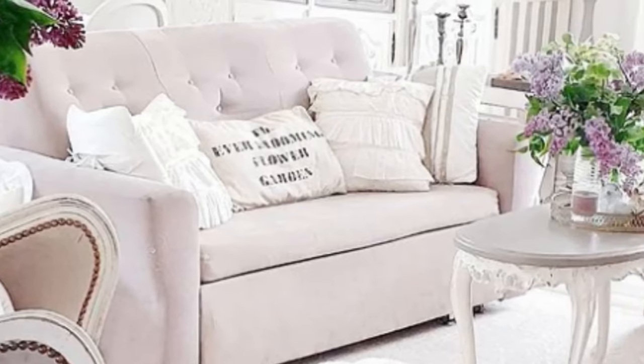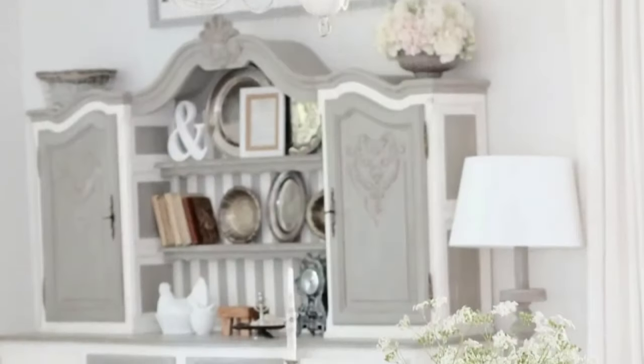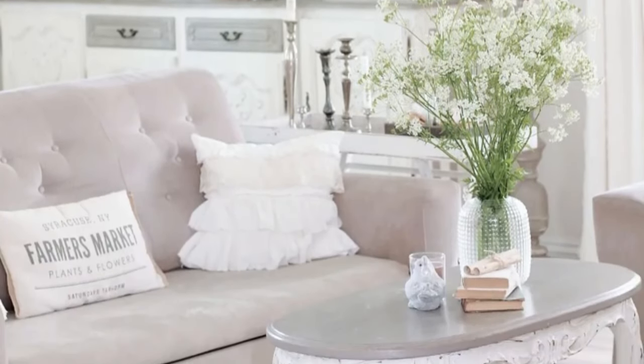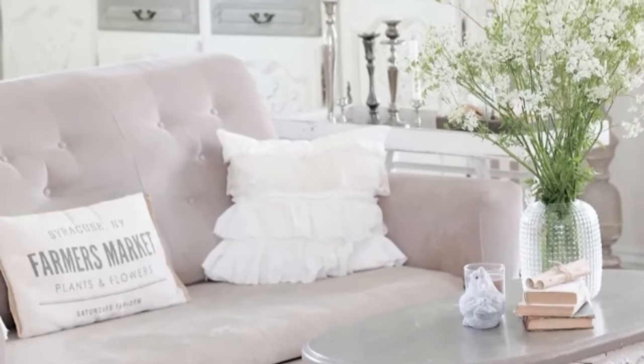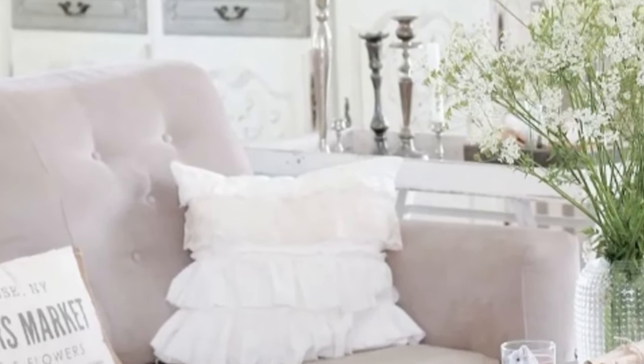It is without a doubt one of my favorite styles of decoration. If you love it too, keep watching the video because I have some awesome home inspiration to share today. Adorable cottage farmhouse home tour — today I would like to introduce you to Casia's house.